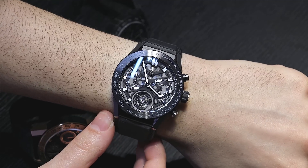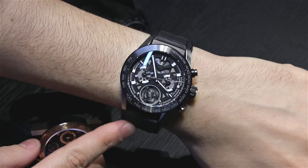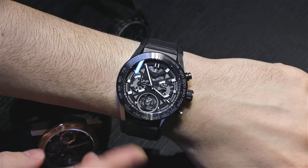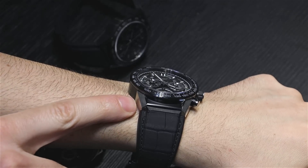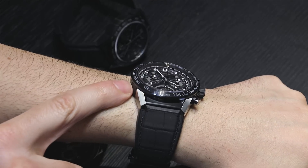45 millimeter wide case — this is the modern Carrera case. All titanium. This is the unlimited version of the Carrera tourbillon, and you can see that it has segments of brushed titanium as well as black coated titanium.